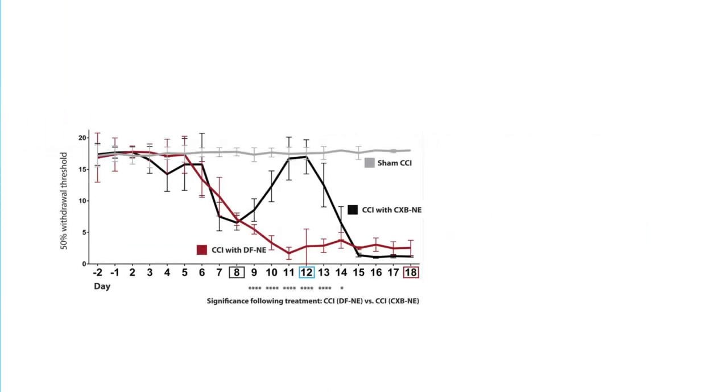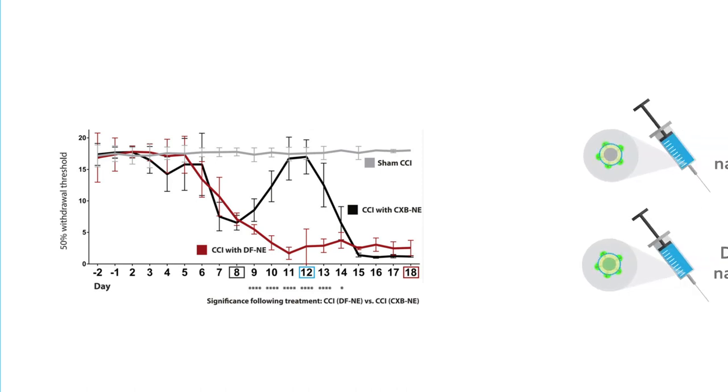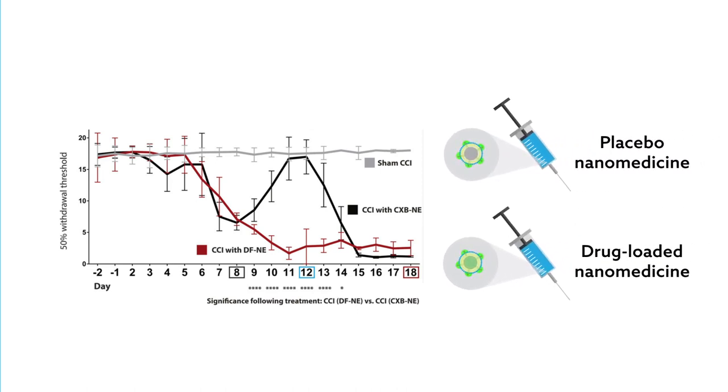Experiments were designed to compare rats injected with placebo-controlled nanomedicine containing no drug with animals administered drug-loaded nanomedicine. The experiment looked at two time points: when the treated rats experienced pain relief, and when the rats returned to the state of chronic pain.